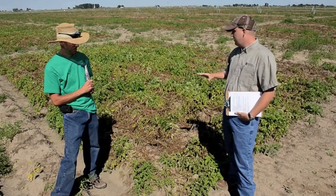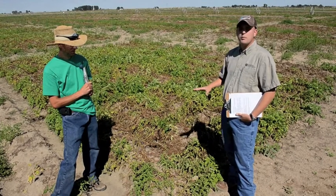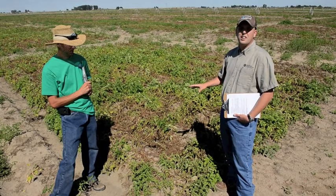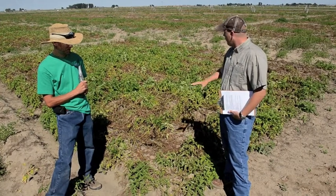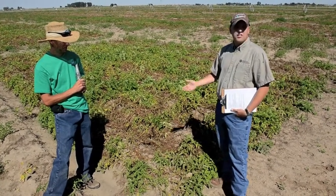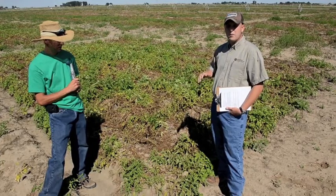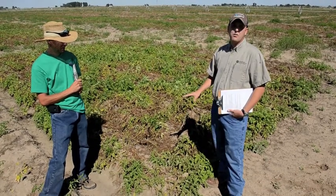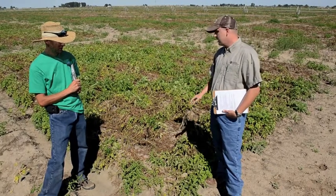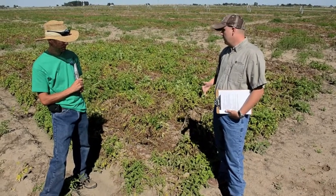Overall, it's not quite the optimal yield and quality that we saw in the other plots last year. It can be tough to sometimes tell the differences up on top, but really the significant part is occurring below the ground as that crop sets those tubers and through tuber development.